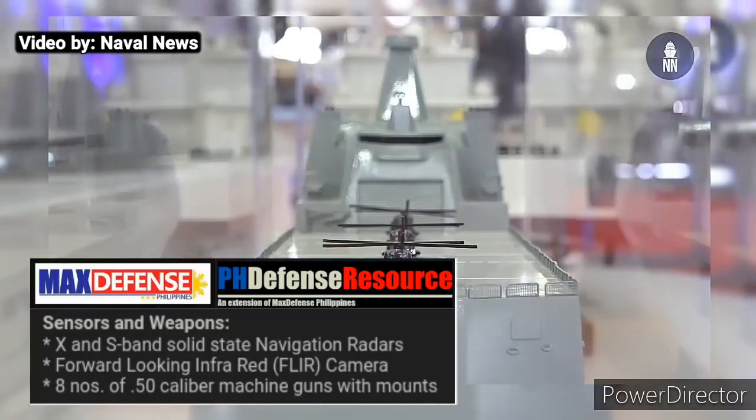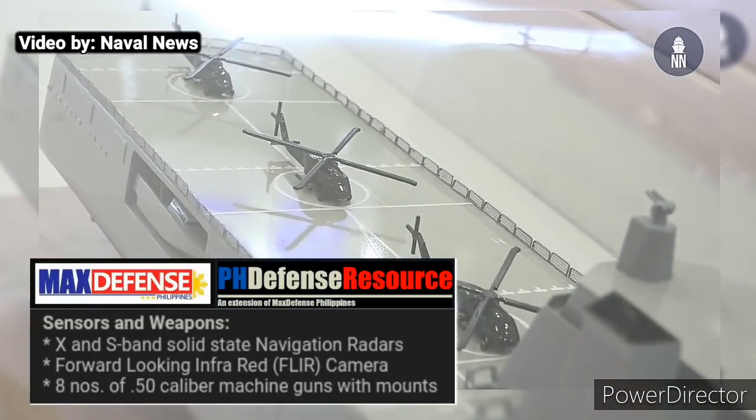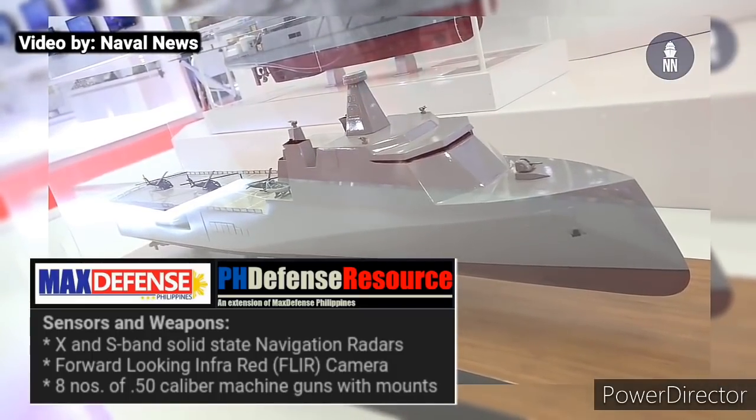Both ships shall have X and S-band solid-state navigator radars, a forward-looking infrared camera, and be armed with 8 .50-caliber machine guns with mounts.